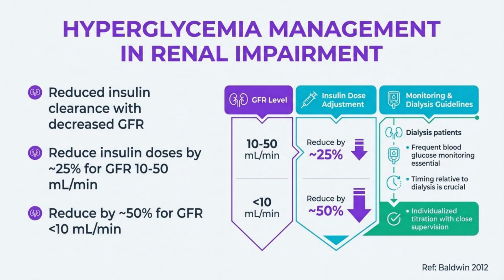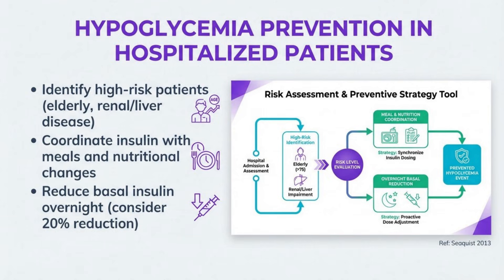Renal impairment significantly affects insulin metabolism and clearance. As a general rule, reduce insulin doses by approximately 25% when GFR is between 10 to 50 mL/min, and by about 50% when GFR is below 10 mL/min. Insulin requirements may change during and after dialysis, requiring close monitoring. Many oral agents are contraindicated or require dose adjustment in advanced kidney disease.